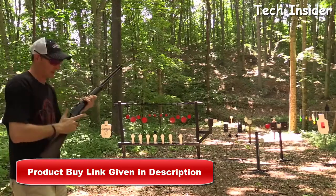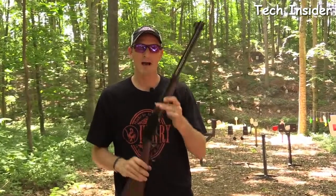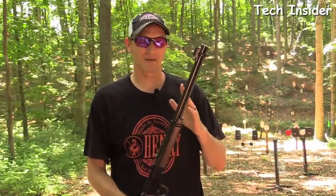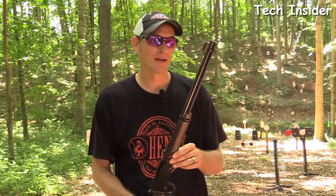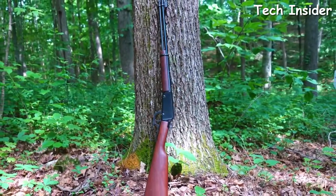That was 15 rounds of 22 Long Rifle through the H001 Classic. The H001 really put Henry Repeating Arms on the map. They started producing and shipping these rifles in 1997, making it the very first rifle Henry actually produced and shipped.